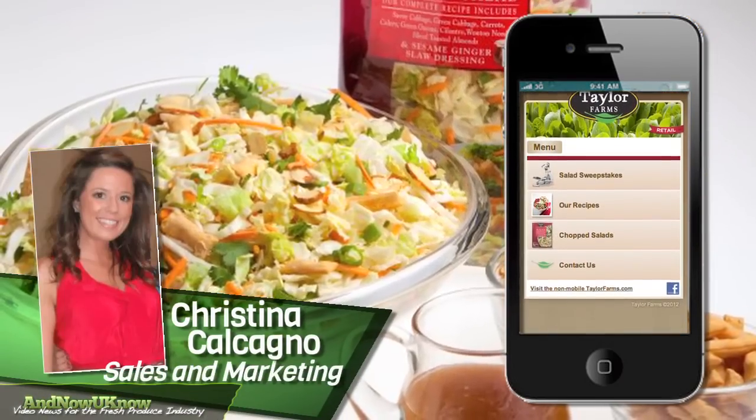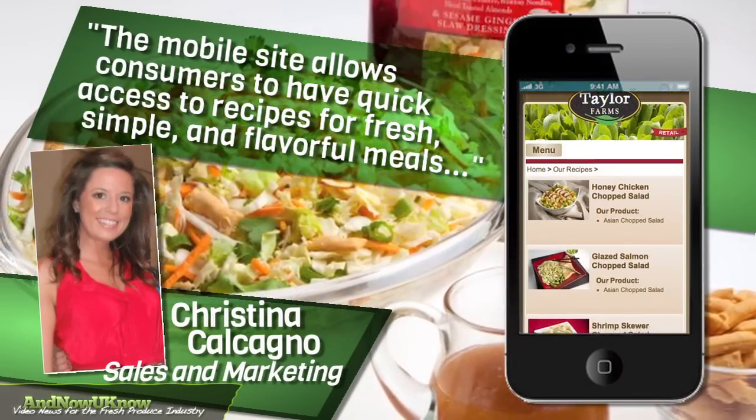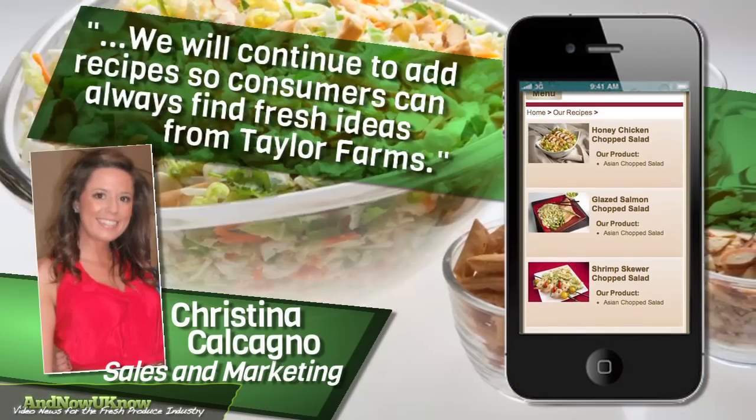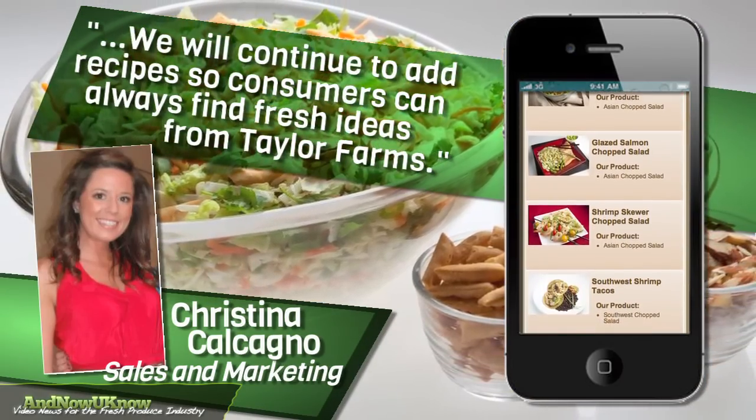Christina Calgano, sales and marketing, states: the mobile site allows consumers to have quick access to recipes for fresh, simple and flavorful meals. We will continue to add recipes so consumers can always find fresh ideas from Taylor Farms.